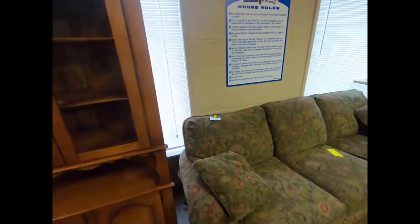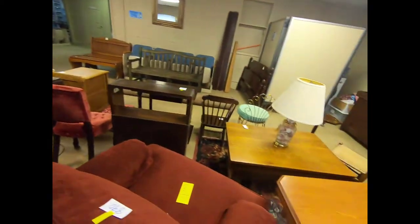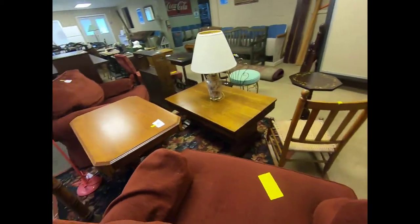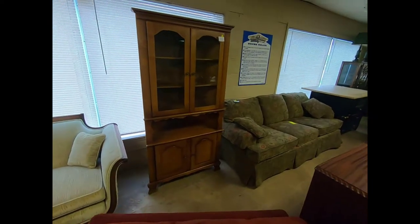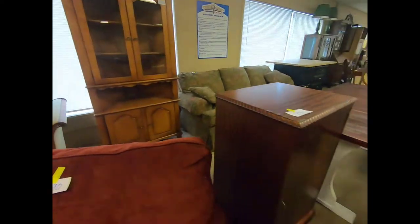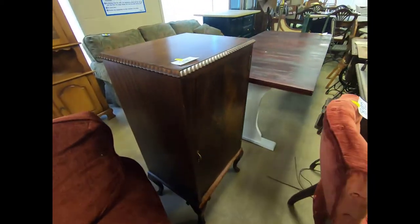There's the sofa, and there's the corner hutch — it's a nice-looking one. I do believe a Victrola sat on top of this, and this was like the record cabinet where the records were kept.